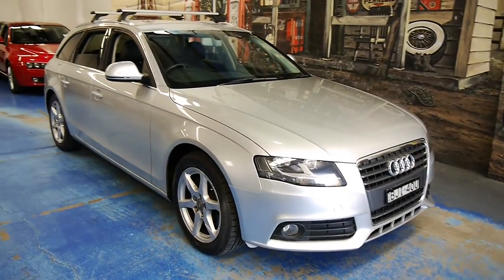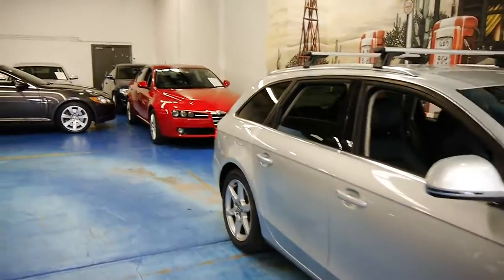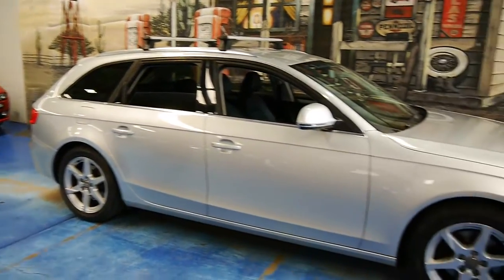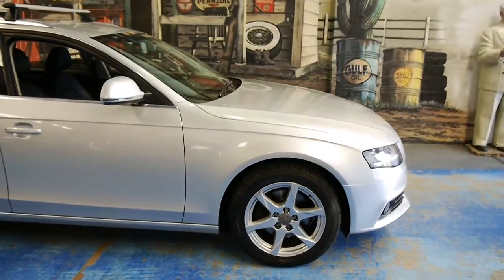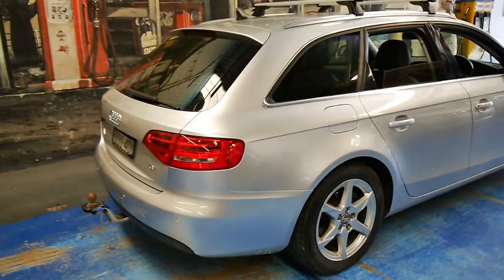Welcome back to another Old Timer Centre video. This is a little 2008 Audi A4 estate — a very nice little wagon. The silver paint work has been looked after very well and the car presents nicely.